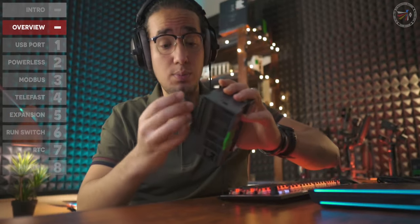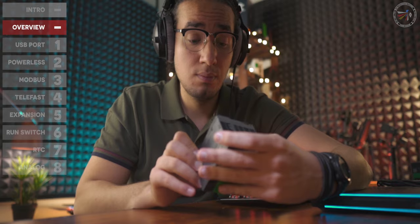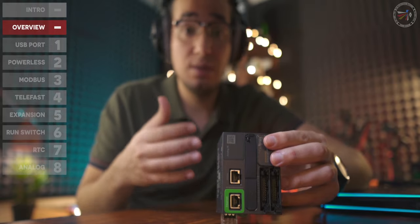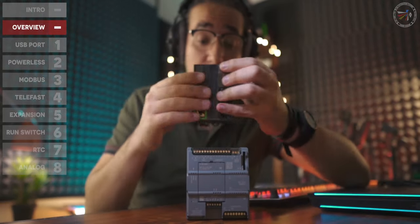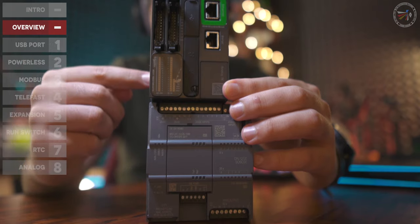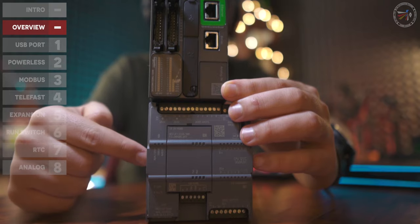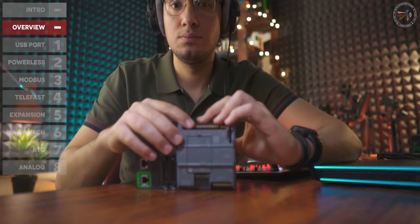Back to the size comparison: the M221 with 32 IOs is, I think, the most compact PLC I have ever seen. Compared to the S7-1200 CPU 1212C with 14 IOs, the 32-IO M221 is much more compact. If size matters, then the M221 is the winner in this category.